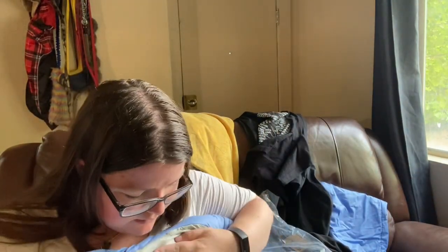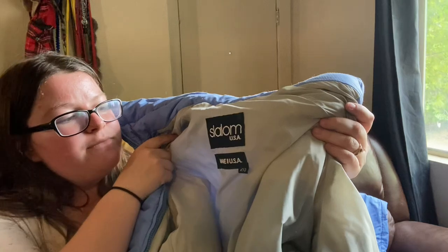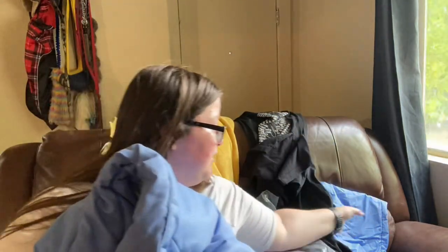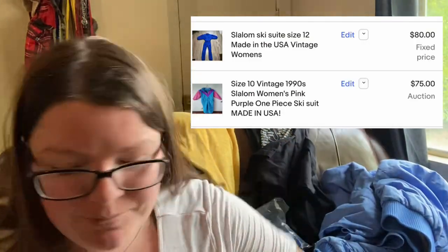This is a ski suit, I think — Slalom USA, made in USA, size 20. I have the top and the bottoms, so I have the whole set. I have no idea what it's worth, but I'm hoping for pretty decent money because I do think it's older and it is made in USA. I paid $5 for it. In my world of clothes that's a decent investment. It's in nice condition, so it was worth the gamble.